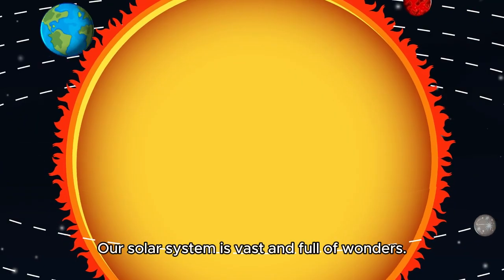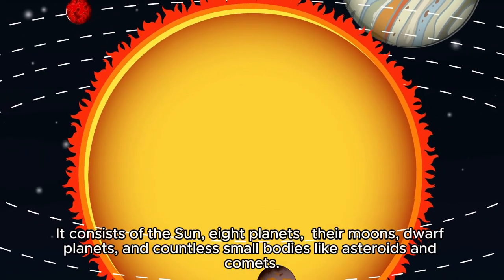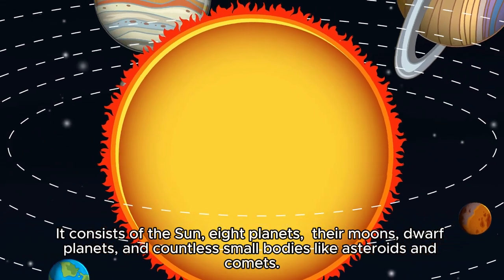Our solar system is vast and full of wonders. It consists of the sun, eight planets, their moons, dwarf planets, and countless small bodies like asteroids and comets.